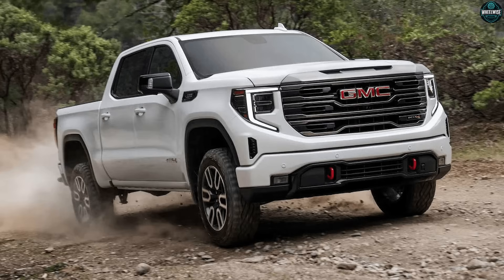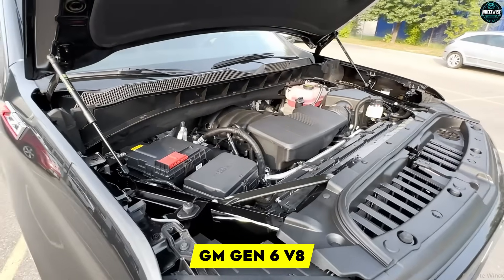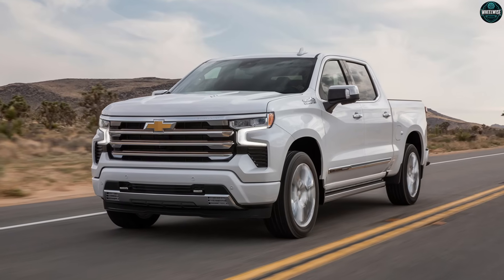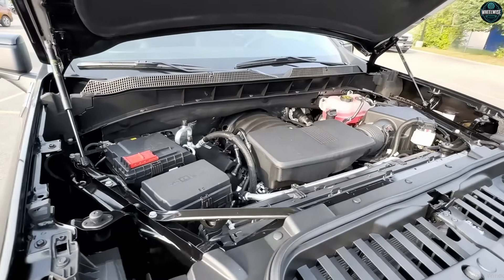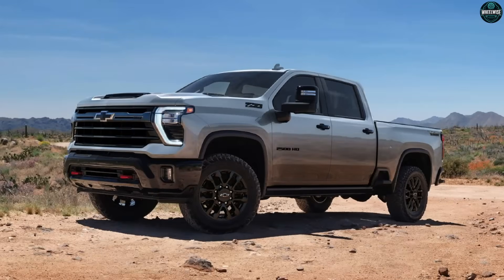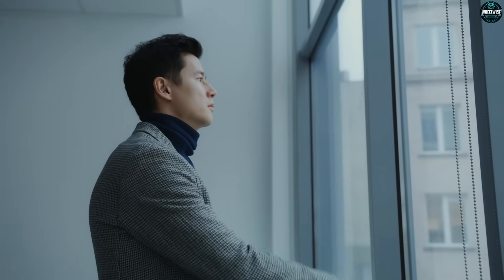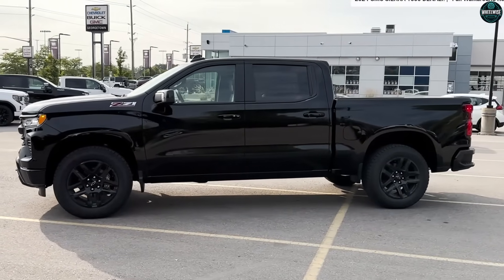GM's Gen 6 V8 is the perfect case study in that gap. The marketing says all-new architecture, more efficient, cleaner, future-ready — sounds heroic. But once you pull back the curtain, the truth is simple and a little uncomfortable. Gen 6 isn't built to win dyno charts; it's built to win spreadsheets — fleet averages, warranty claims, manufacturing complexity. That's the war this engine is designed to fight.